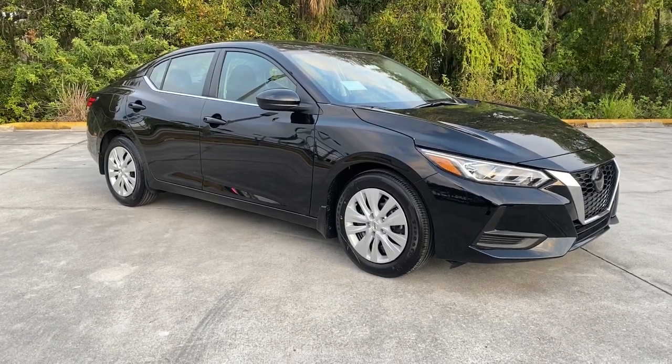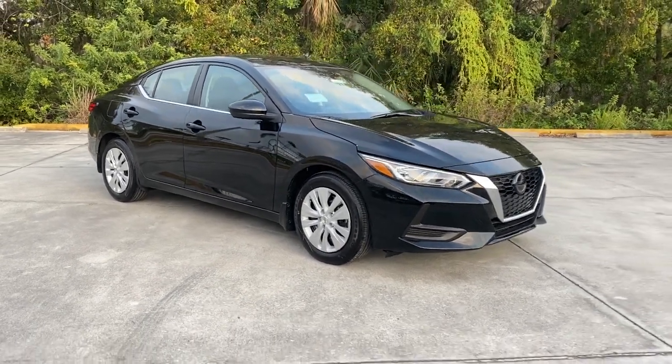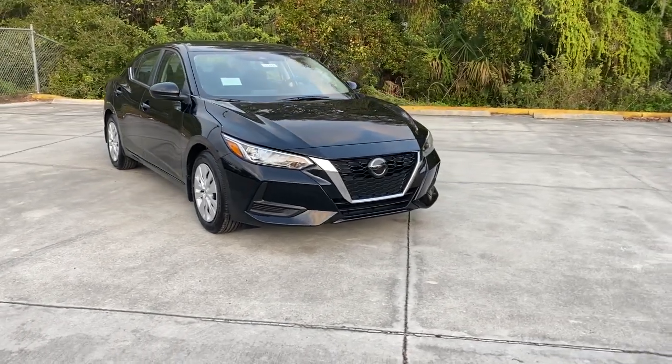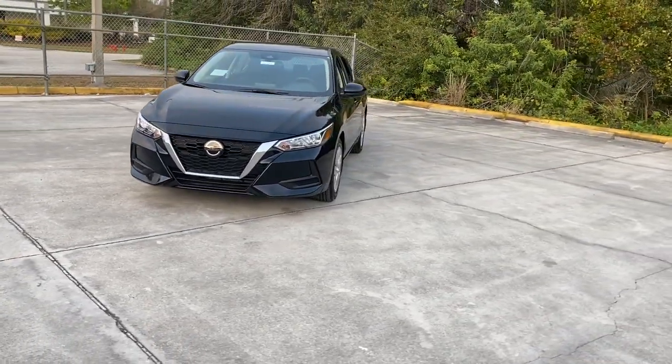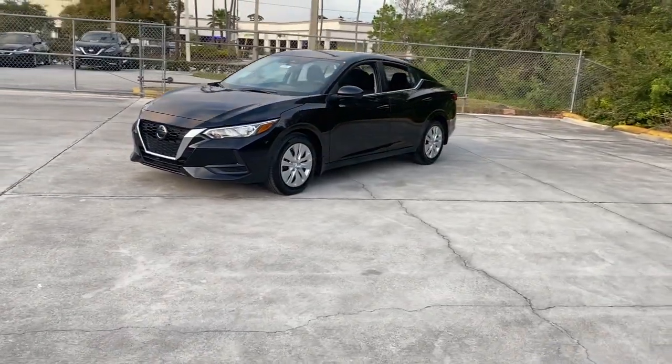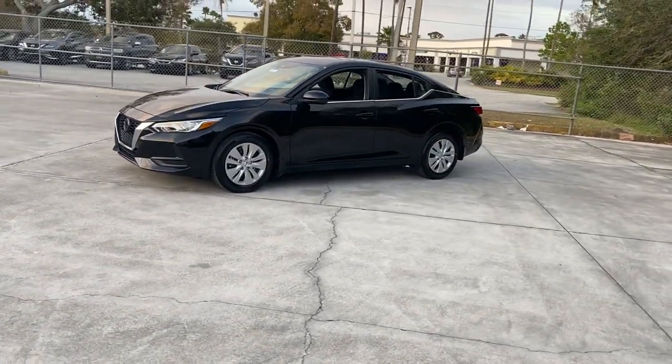Looking for your dream car? It could be the 2022 Nissan Sentra. This roomy Sentra makes your daily drive fun, comfortable, and convenient. Discover the joy of cornering thanks to sport suspension, precise handling, and crisp acceleration.